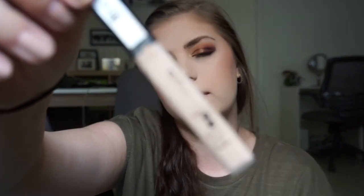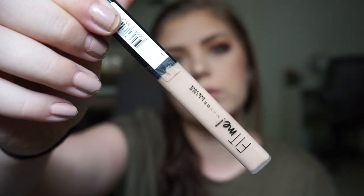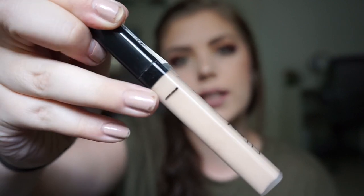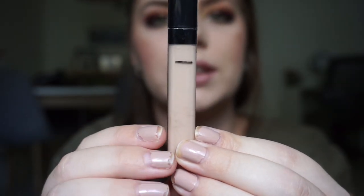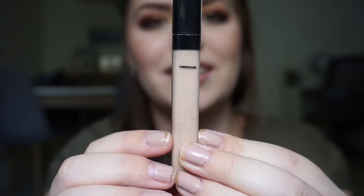Next is my Maybelline Fit Me Concealer in shade 15, one of the lightest shades. I was at a certain mark in the intro and first update, and now it's settling down a bit further. I use this every single time I wear makeup, so I need to keep working it into my routine.